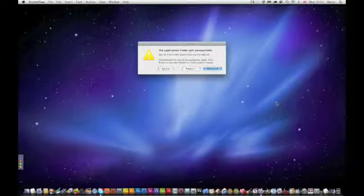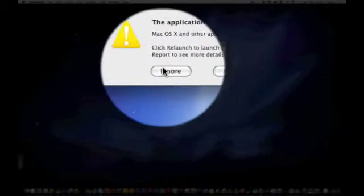Now it says: Application Finder quit unexpectedly. I'm going to press Ignore, and you can see there's nothing there.